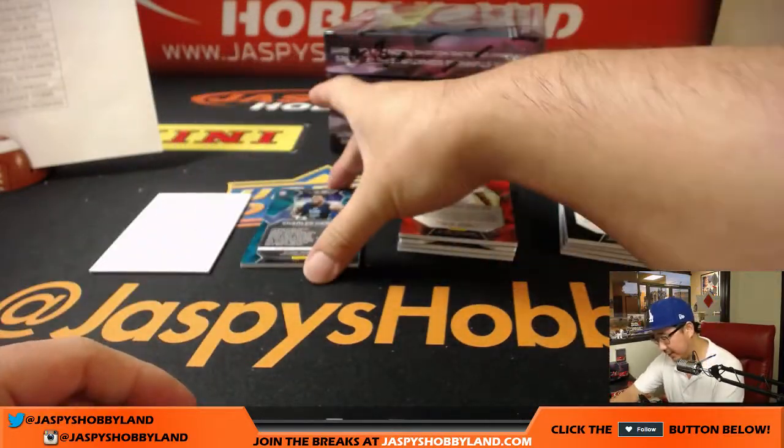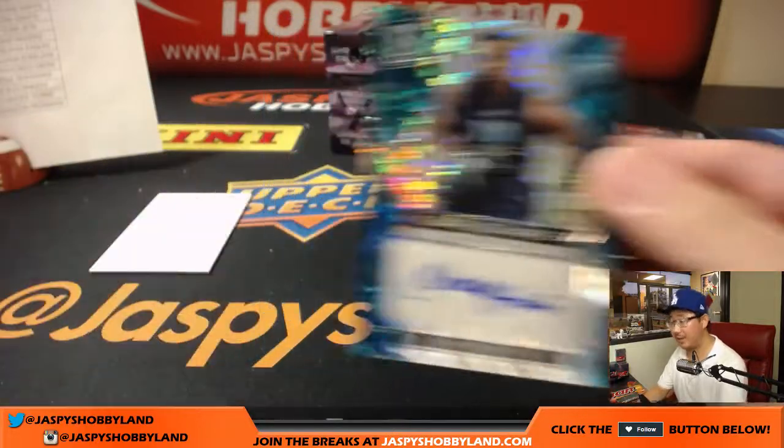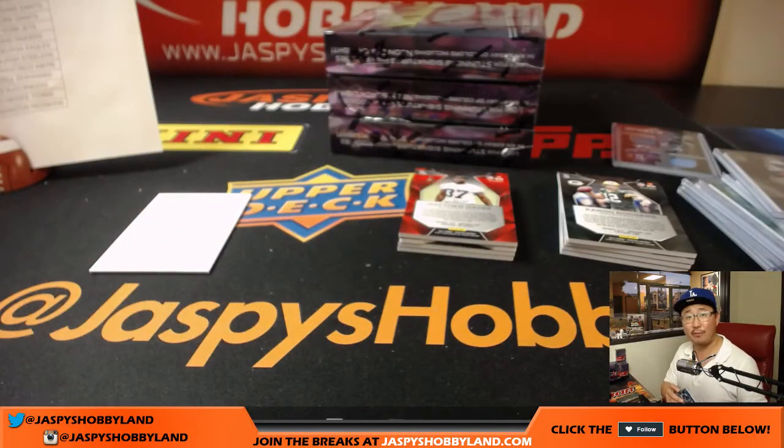And the autograph is a Dolphin — Charles Harris, 63 out of 75, neon blue. Another Dolphin for Matt. Nice, Matt.